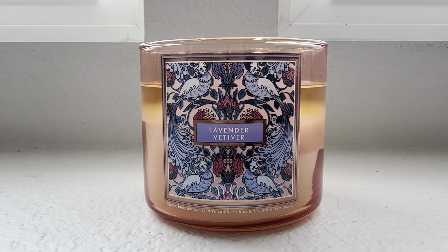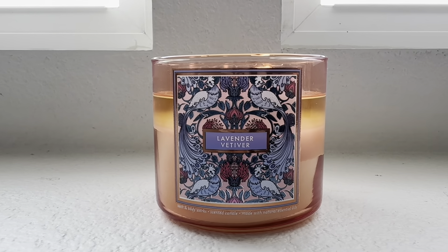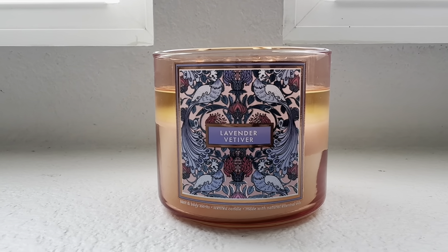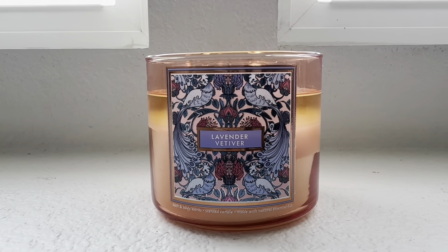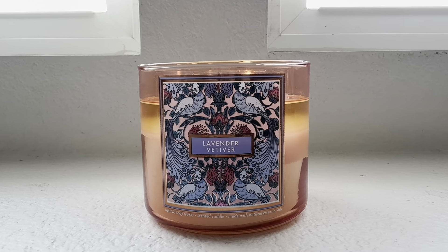I've had this candle going for a solid three hours and I must say this one smells nothing like anything I currently have in my collection. I do have a lot of candles, but this one is nice and it's very different.